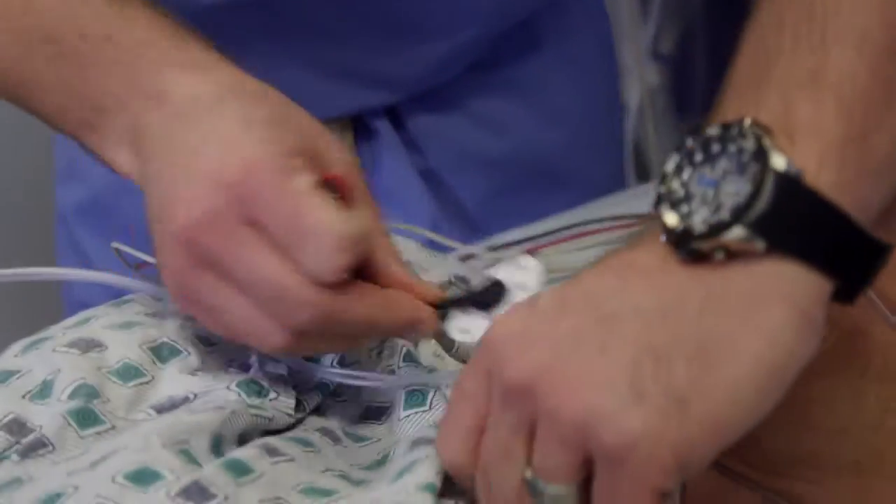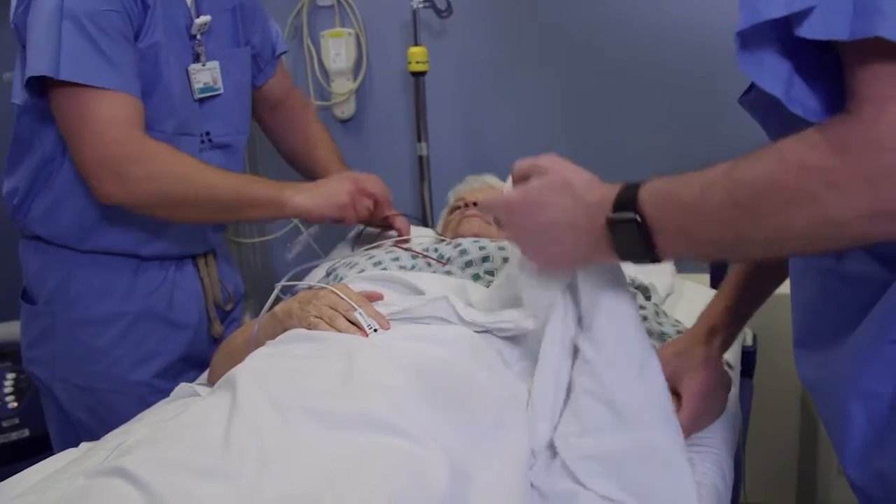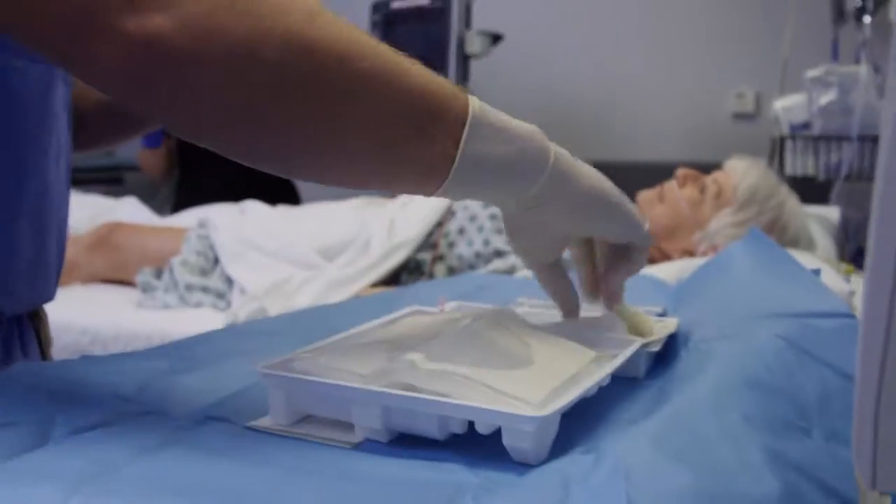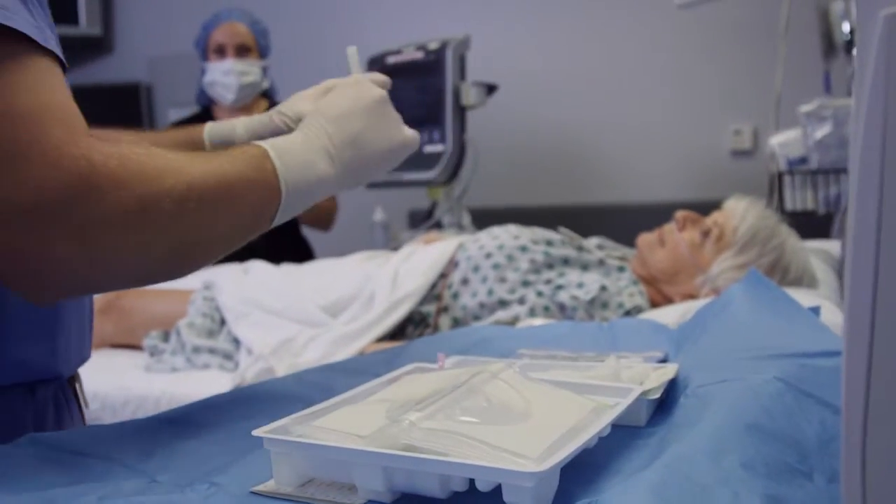We know that effective pain management is not simply about patient well-being, but contributes to a better post-operative recovery. Simply put, good pain management leads to a quicker recovery, a shorter hospital stay with less complications.